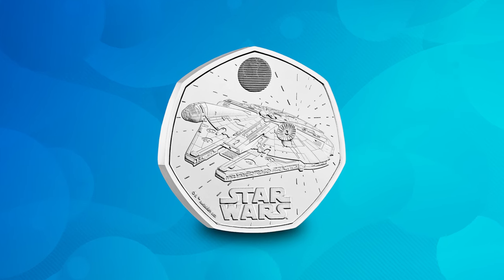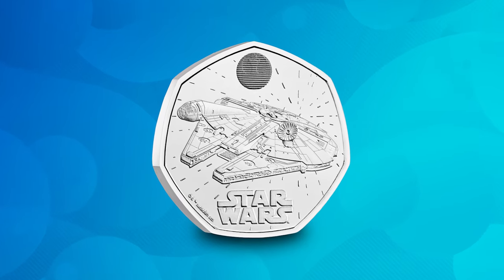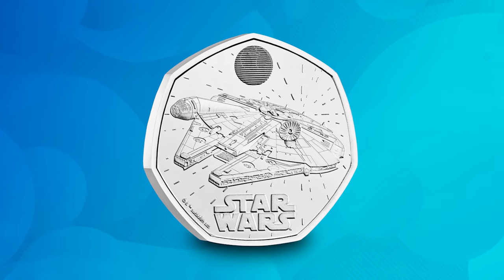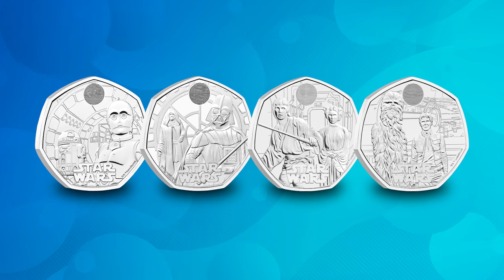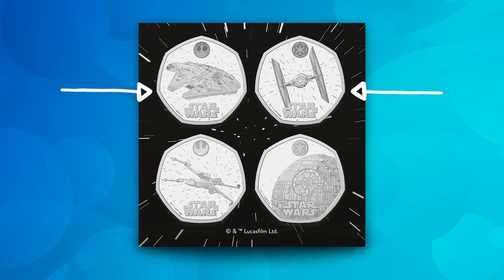On to another new 50p — this one kicks off a brand new Star Wars 50p series, and it features the Millennium Falcon. The series will celebrate iconic spacecraft from the Star Wars franchise. The Millennium Falcon is probably the best known of all of them — piloted by Han Solo and Chewbacca and known as the fastest hunk of junk in the galaxy. The new series features the Millennium Falcon, the TIE Fighter, the X-Wing, and the mighty Death Star 2.